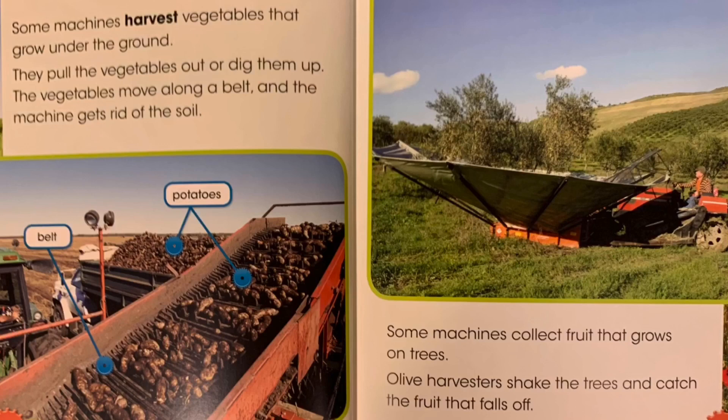Some machines harvest vegetables that grow under the ground. They pull the vegetables out or dig them up. The vegetables come along a belt and the machine gets rid of the soil. Some machines collect fruit that grows on trees. Olive harvesters shake the trees and catch the fruit that falls off.